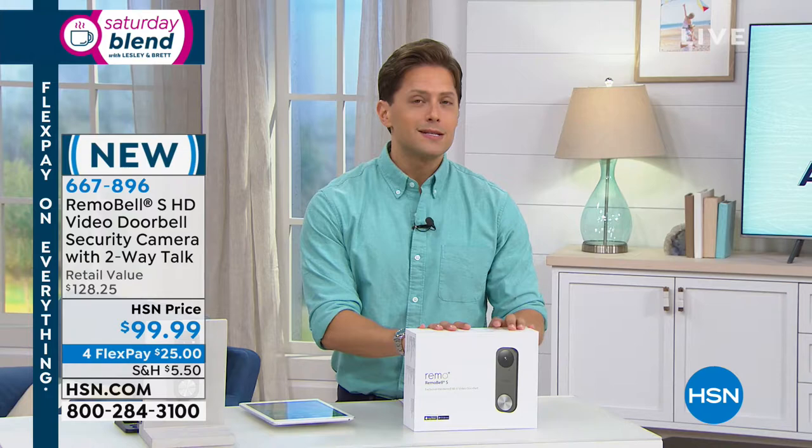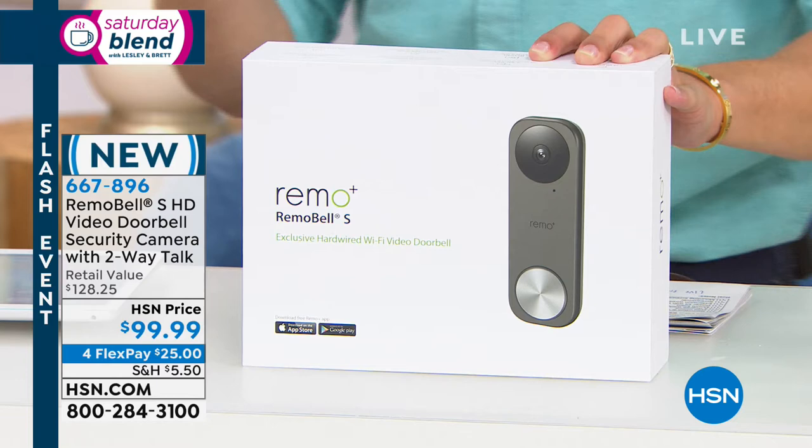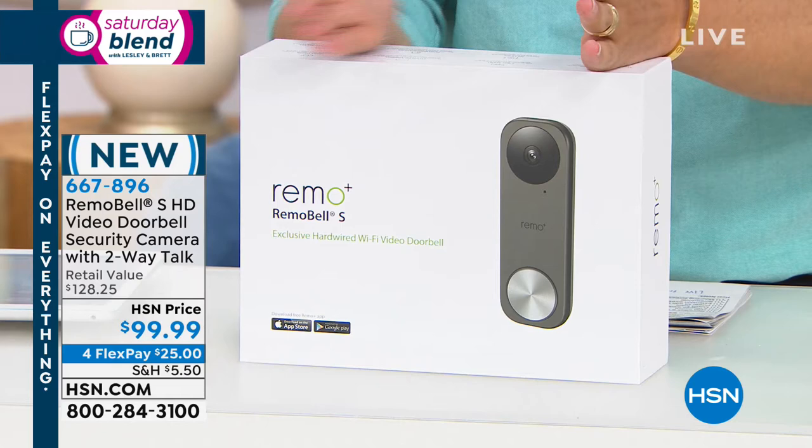Video doorbells usually cost about $200 to start and there are fees involved. But Remo is offering motion sensors, night vision, two-way talking, a free app, three days of cloud viewing for free, five different viewers to log in at any moment, and live on-demand viewing — the full list of premium features in a video doorbell for under $100. It's the most affordable video doorbell here at HSN.